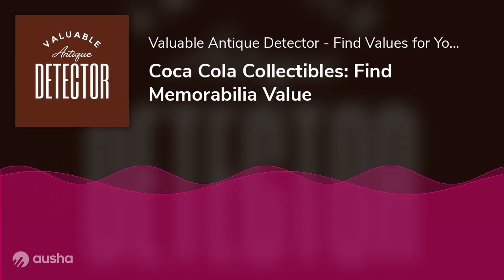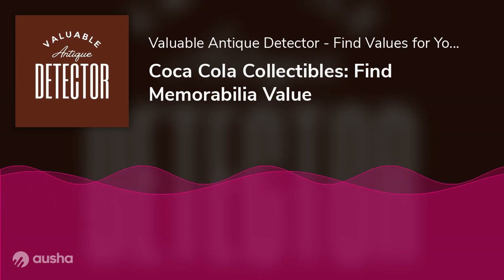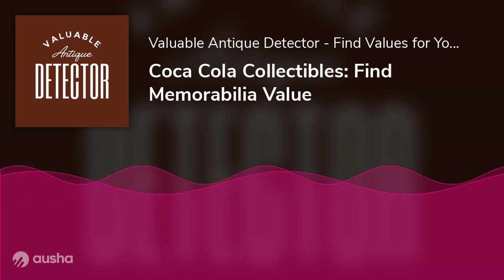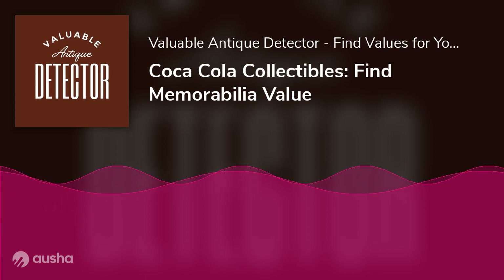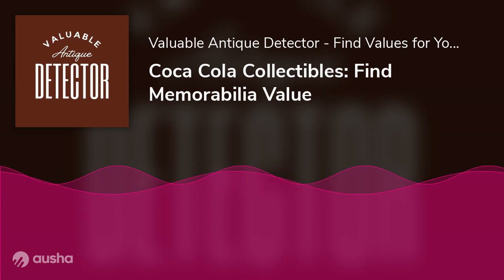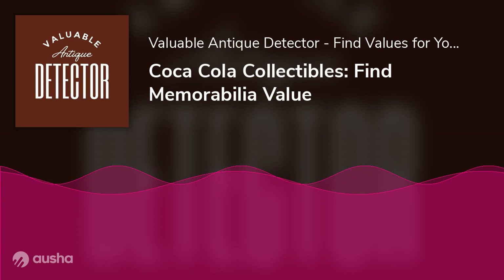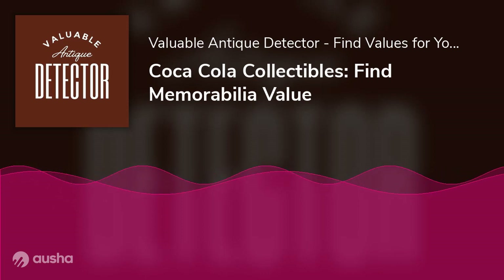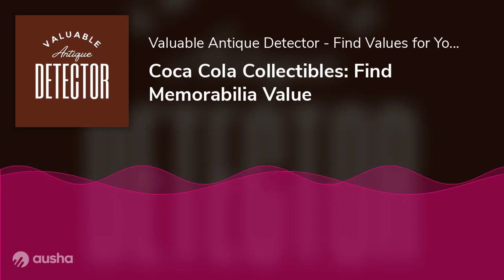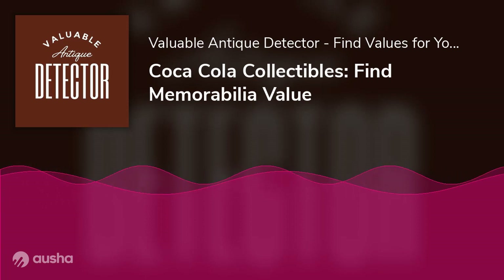The history of Coca-Cola collectibles and why collect it: founded in 1886 by John Pemberton, Coca-Cola began as a medicinal syrup designed to relieve pain and fatigue. However, it was the addition of carbonated water that gave the drink its distinctive taste and made it a hit with customers. In 1887, Pemberton sold the formula to Asa Candler, who promoted the drink through aggressive marketing campaigns. Over the next few decades, Coca-Cola became one of the most popular drinks in the world.